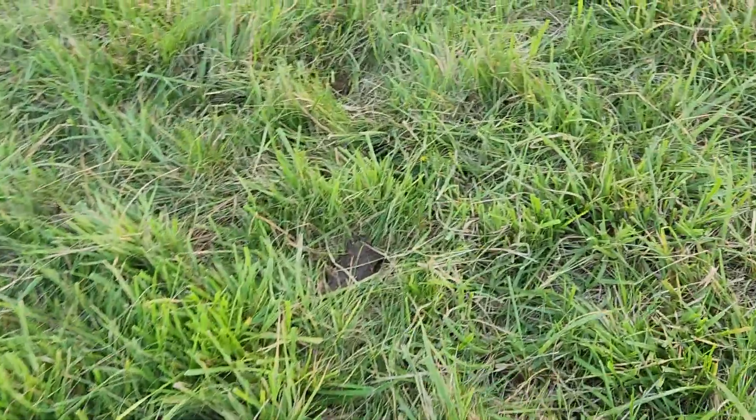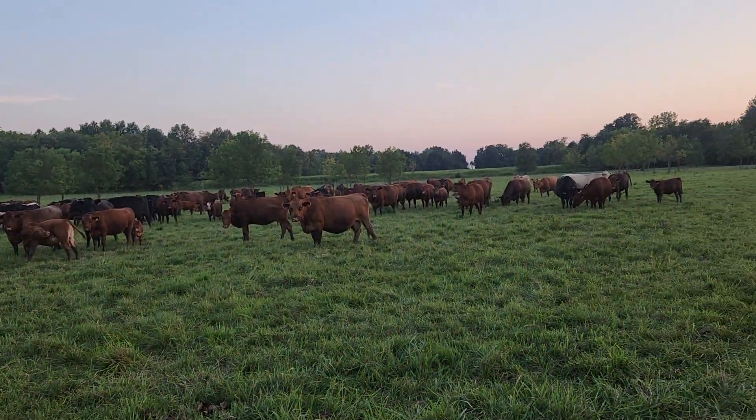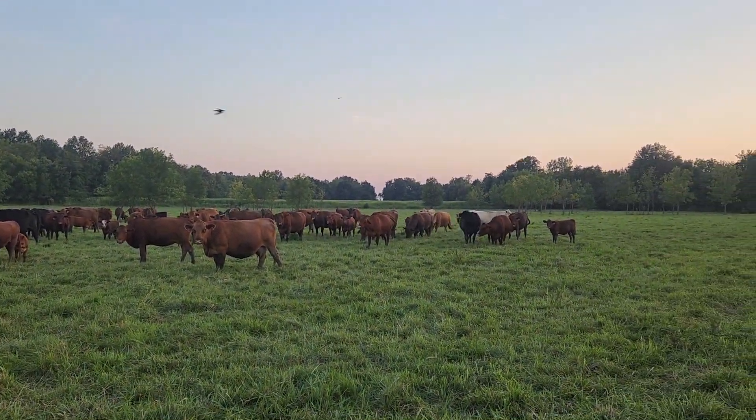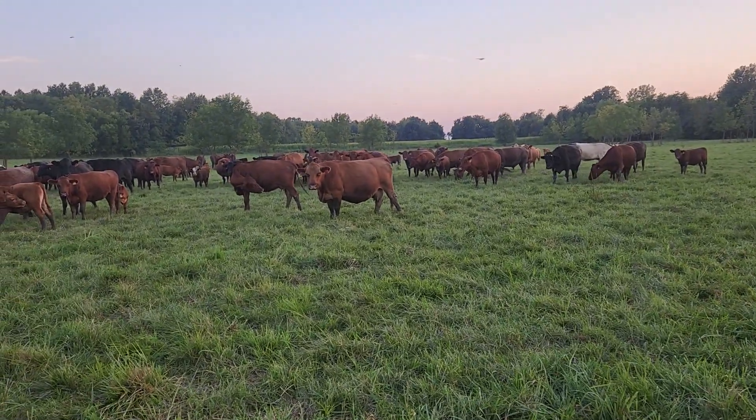It's really needing a little more hoof action, so lots of dead down in this. I don't think we're going to hurt it to leave them for another day at least. Let them go over there and hit that warm season a little bit harder.